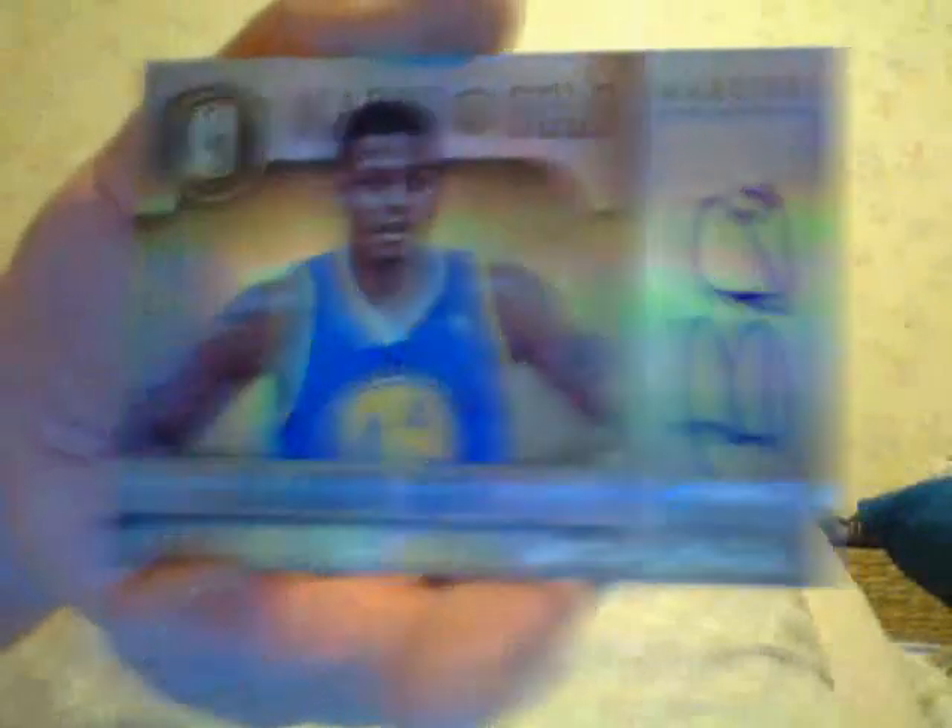Jeff Teague, autographed Jeff Teague. I got a Brandon Rush, autographed. And the last card is a Ty Lawson white gold jersey.